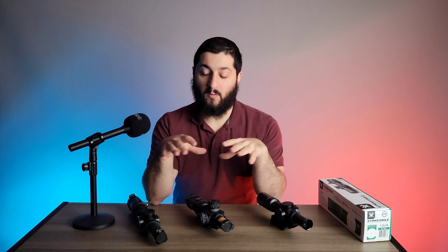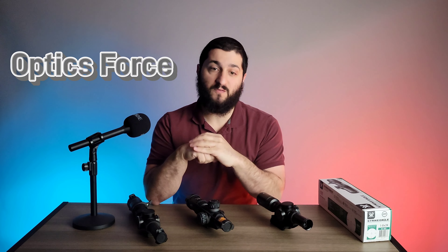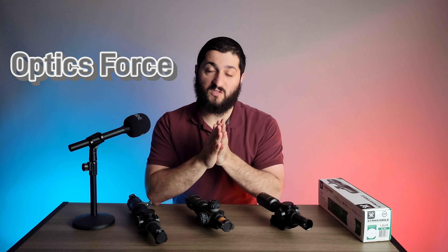As some of you might know, Vortex has different tiers in regards to quality of the optics they offer, and the higher you go, obviously the quality is going to get better. OpticsForce is the one who sent me these optics — they're always the ones really supporting me when it comes to optics like this. I would not be able to do videos without them, so I definitely appreciate their support. There's going to be a link for them in the description down below.